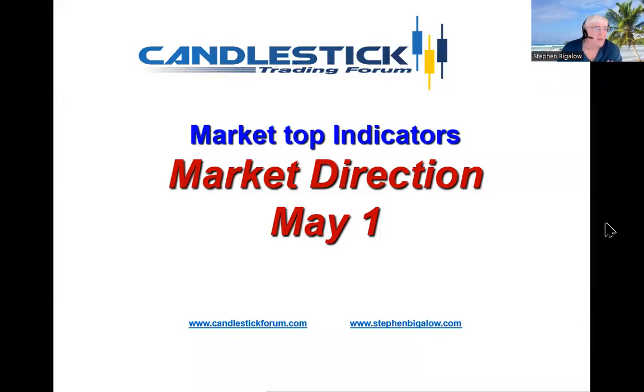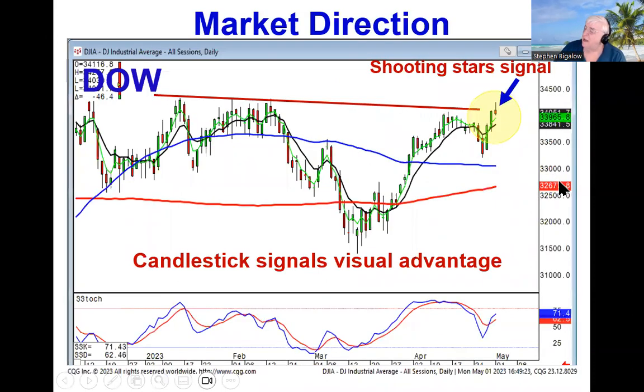Hello, my name is Steve Bigelow with the Candlestick Forum. Because of the visual aspects of candlestick signals, you get a lot better impressions of when the markets might be topping.